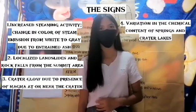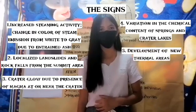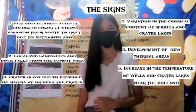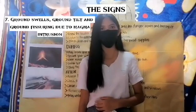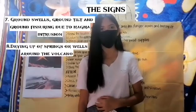Additional signs include variation in the chemical content of springs and crater lakes, development of new thermal areas, increase in the temperature of wells and crater lakes near the volcano, ground swells, ground tilt, and ground fissuring due to magma intrusion, as well as drying up of springs or wells around the volcano.